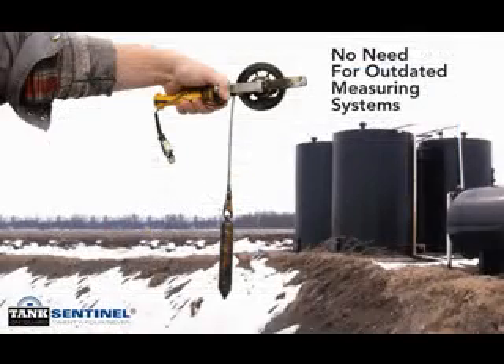Tank Sentinel eliminates the need to rely exclusively on old-school methods and the delay in waiting for a pumper's handwritten production report. If that were all Tank Sentinel did, it would be an invaluable addition to oilfield operations — but tank monitoring is only part of the equation.